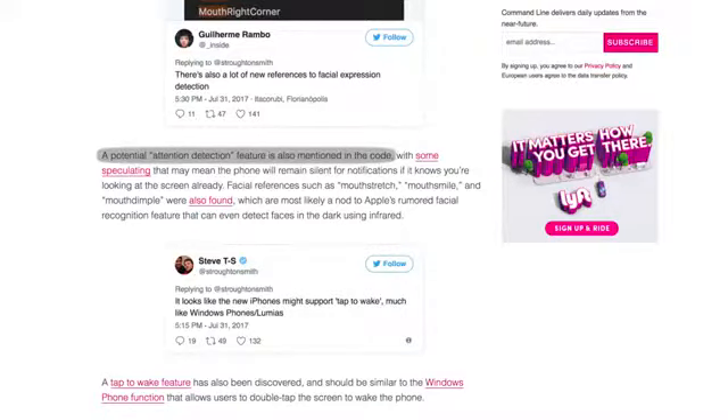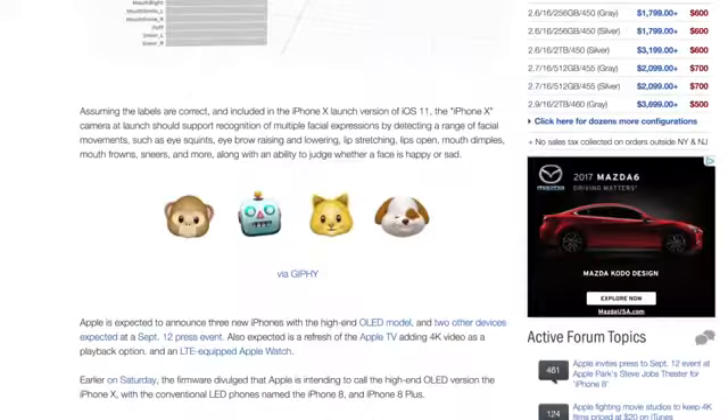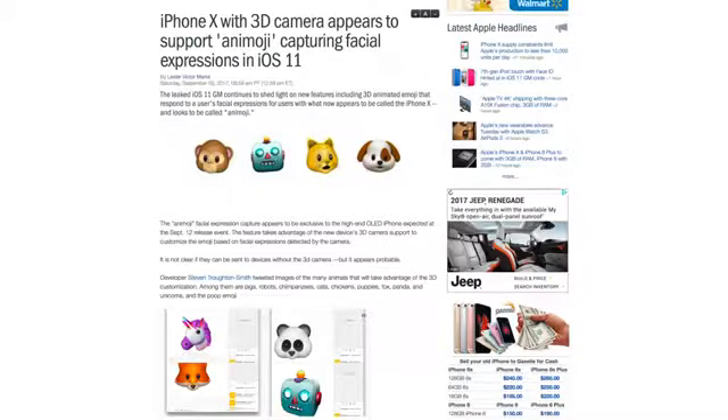Face ID will also feature attention detection, meaning the screen won't dim while you're looking at it. The iPhone X will also feature Animoji, which uses facial detection to detect a massive list of facial expressions and then inputs those onto emojis.